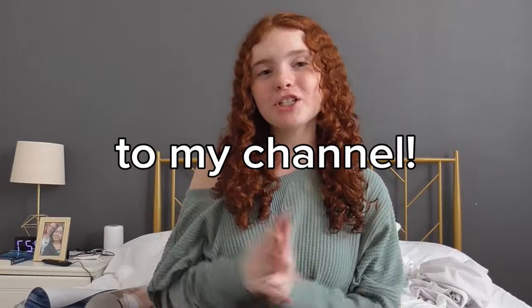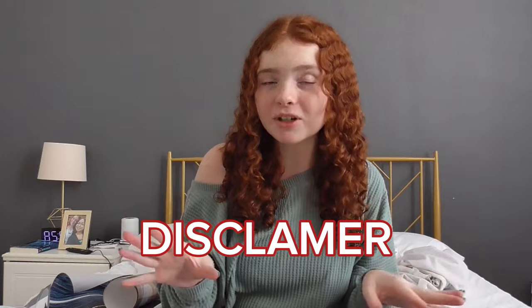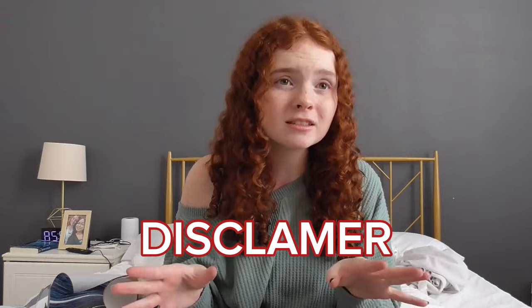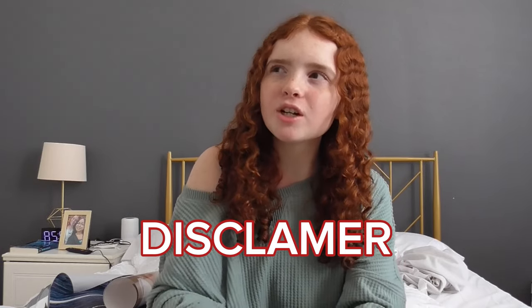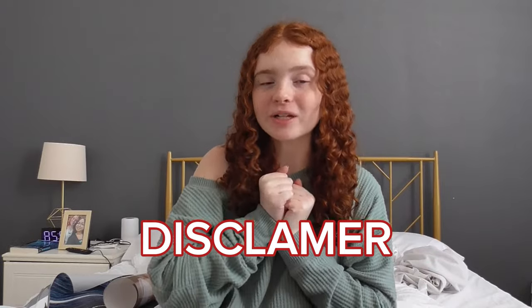Hey guys, it's Hayden and welcome back to our channel. Merry Christmas — today is Christmas Day, but I'm filming the day after Christmas. I'm doing my favorite video every single year, which is my 'What I Got for Christmas.' I have stuff sitting on each side of me. Before we start, a little disclaimer: I'm not trying to brag in any shape, form, or way. I'm genuinely so grateful for everything I got, and I'm so happy with everything. I cannot wait to show you guys!